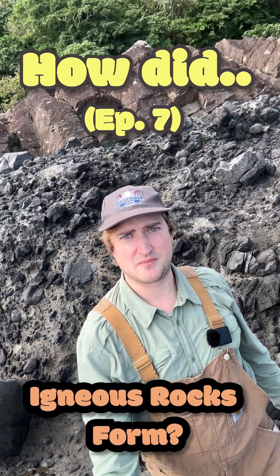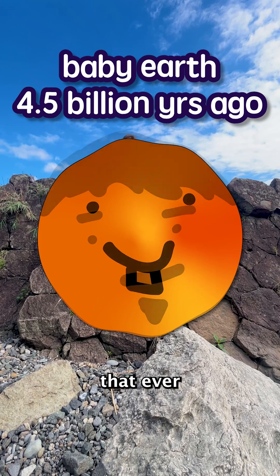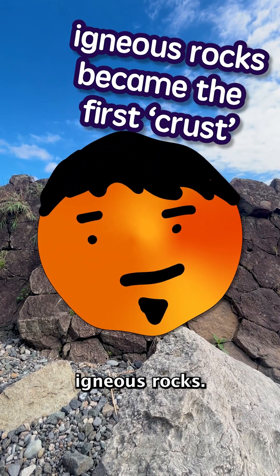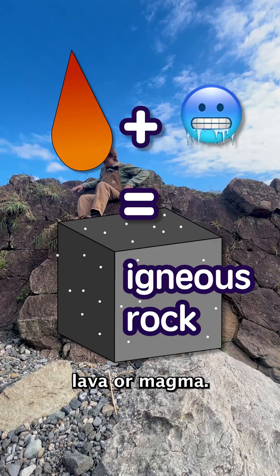How do igneous rocks form? Back when our Earth was just a molten ball of magma, the first rocks that ever formed were igneous rocks. Just like ice is frozen water, an igneous rock is frozen lava or magma.